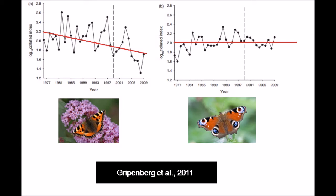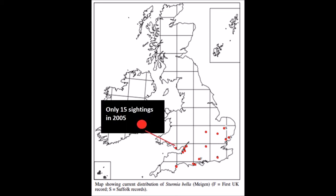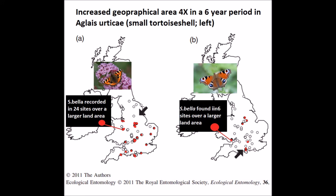You'll also notice that we only have 15 years of data to actually work with, so this is quite new. Taking a look at Nash's paper, we can also see distribution data and population increase of Stermiabella across the UK. In 2005, there were only a small number of sightings, mainly around the south of the UK. Then over a six-year period, Gripenberg in 2011 re-evaluated this, and the Stermiabella population had increased four times, showing very high dispersion and distribution across that period.